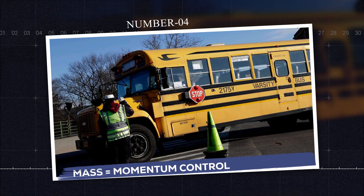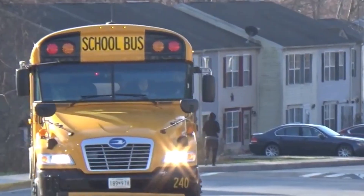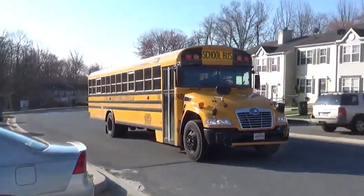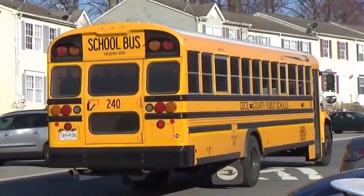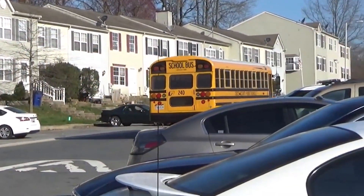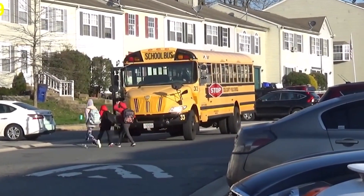Number four: mass equals momentum control. Here's a little physics. The average school bus weighs between 24,000 to 33,000 pounds — about 10 to 15 times heavier than a car. In a crash, that extra mass works in your favor. The bus slows down more gradually than a car, so passengers aren't hit with the same whiplash-level force. It's like easing to a stop instead of slamming into a wall. That extra time reduces injuries dramatically.